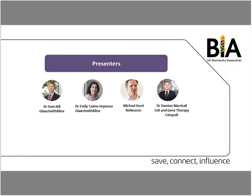The speakers today are Sven Killey, Vice President and Head of Gene Therapy Development at GSK, and also Chair of the BIA Cell and Gene Therapy Advisory Committee. Emily Coulton-Seymour is External Strategy Manager of Gene Therapy at GSK, and will talk about GSK's approach to Cell and Gene Therapy. We're also joined by Michael Hunt, Chief Finance Officer of Renewron, and Damian Marshall, Head of Analytical Development at the Cell and Gene Therapy Catapult.